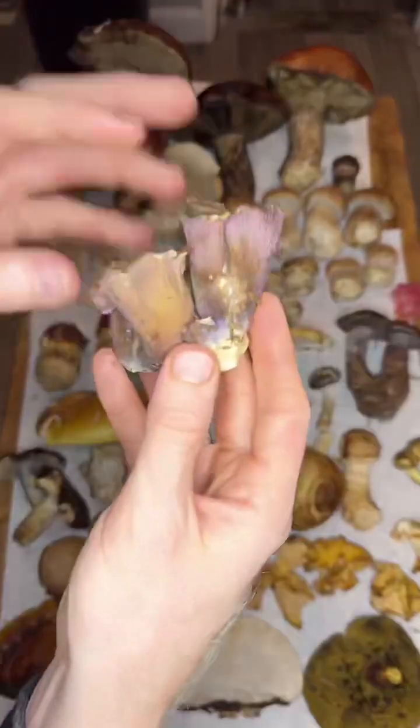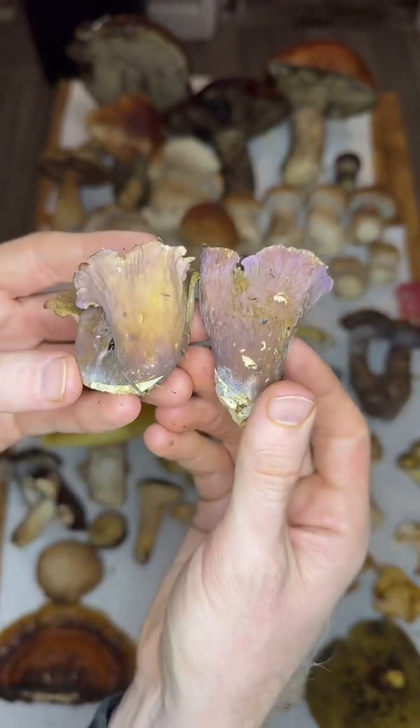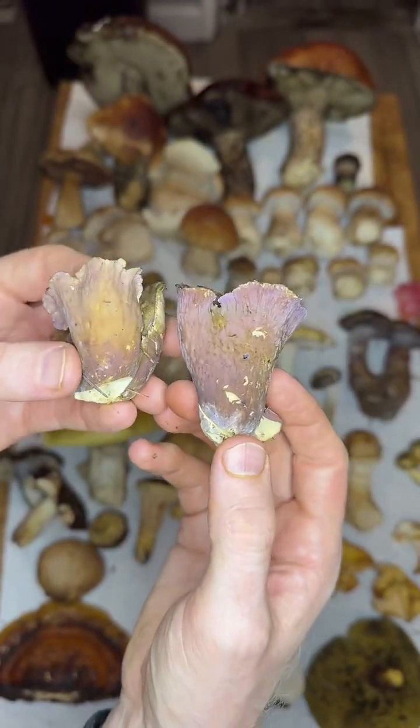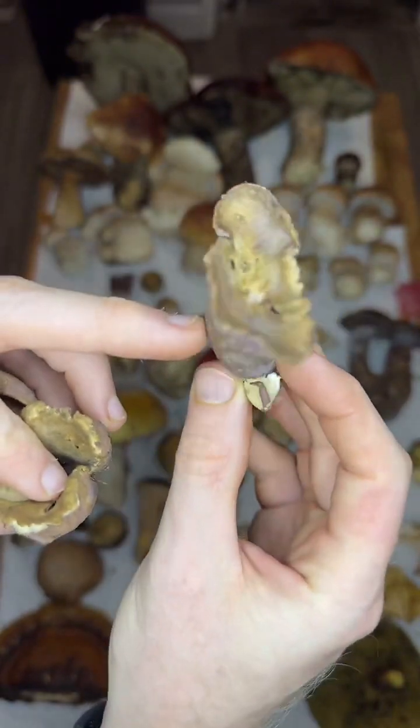We have some Gomphus clavatus, the pig's ear. This is called the Lilac Chanterelle sometimes. It's not a true chanterelle — it's actually in Gomphales, so it's related to Ramaria, but has a beautiful kind of purple color and these decurrent ridges that run down the stem.